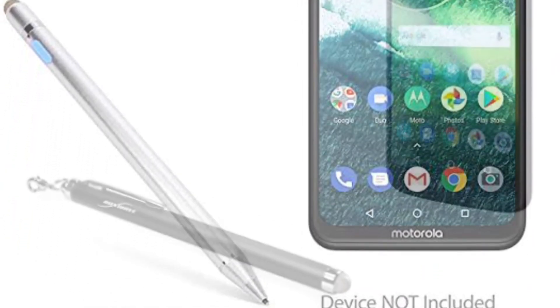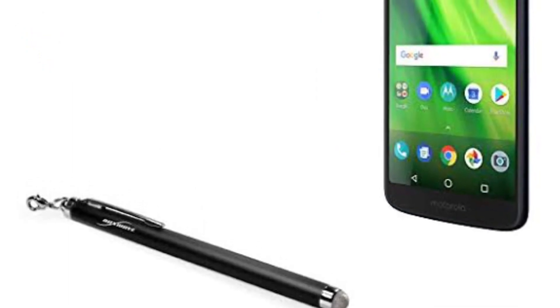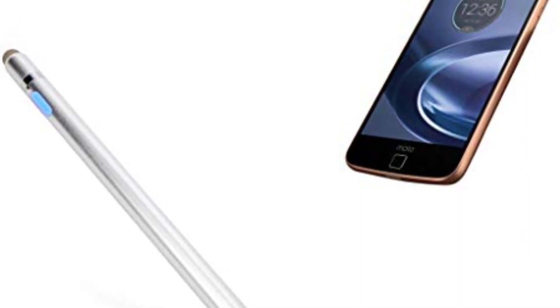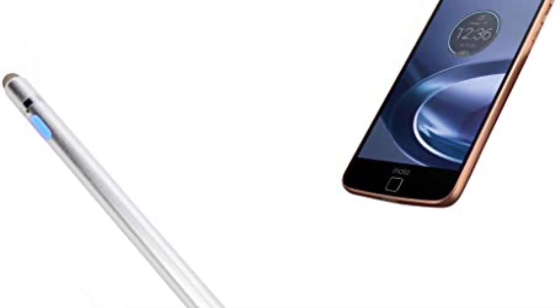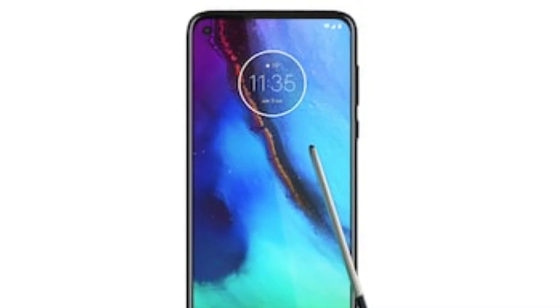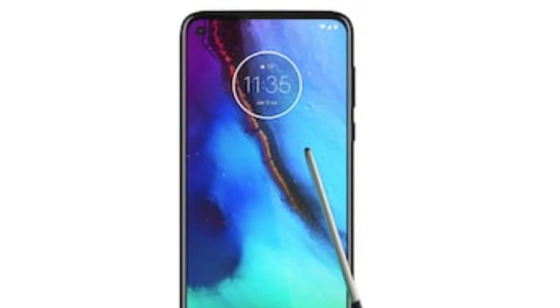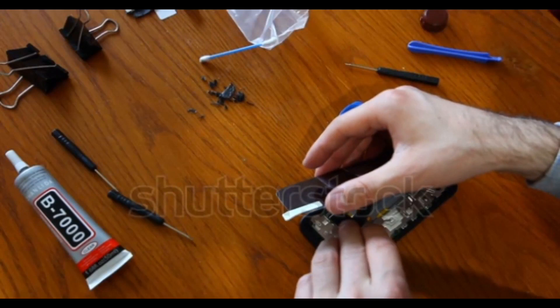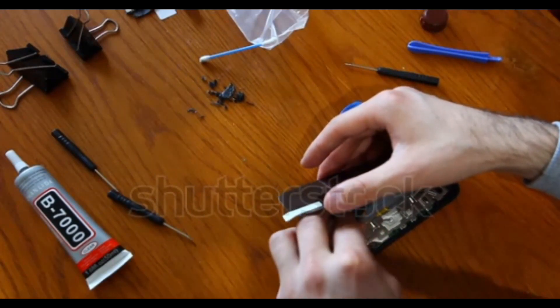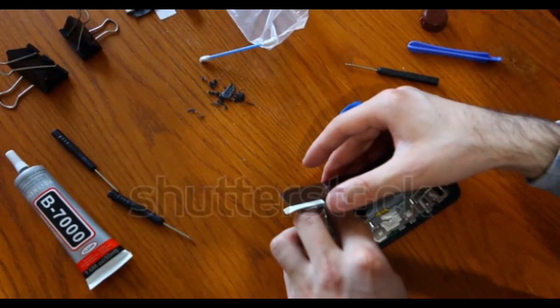Motorola seems to have a new smartphone in the pipeline with a dedicated stylus pen. The new model has been leaked online and could be called the Moto G Stylus, if we believe a listing on the Canadian government site. Motorola last year unveiled its Moto G7 smartphones in February, suggesting we may see the new Motorola phone with a stylus pen sometime in the coming weeks.